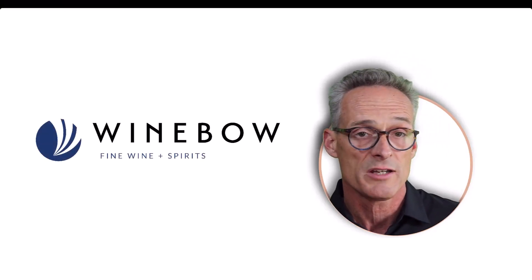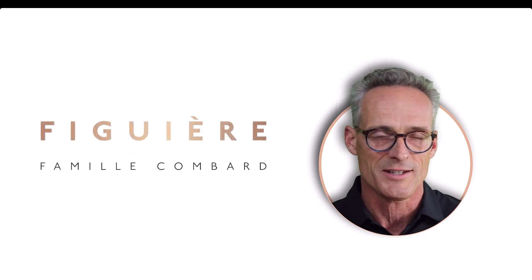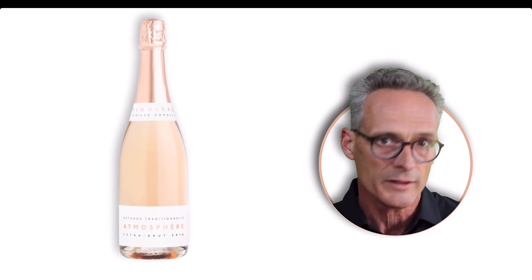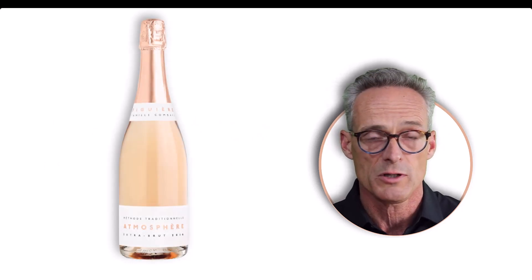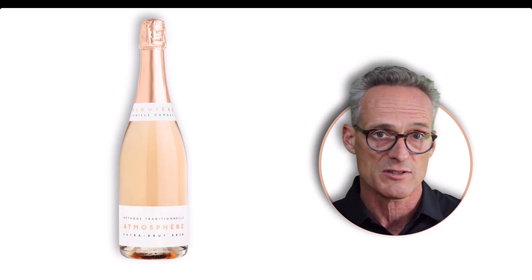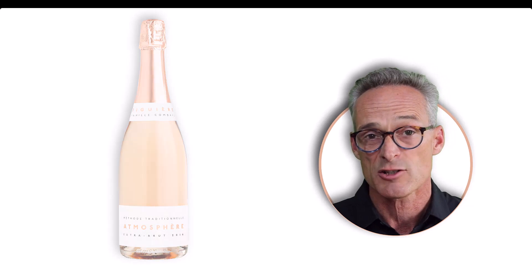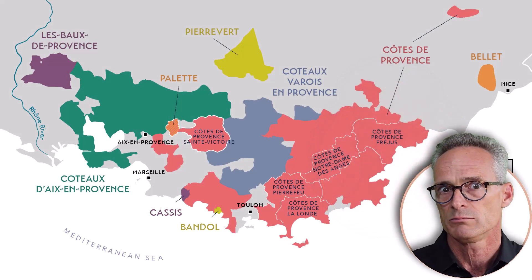Hi, this is Ron Edwards, Master Sommelier and Director of Wine Education for Wine Bow Fine Wine and Spirits. Today I'm excited to taste the new vintage of Figuier's Méthode Traditionnelle wine, Atmosphere. This wine is made in Provence from classic Provence grapes — Cinseau 65%, Grenache 35%. It's extra brut style and is just a really delightful option in pink wine from Provence.